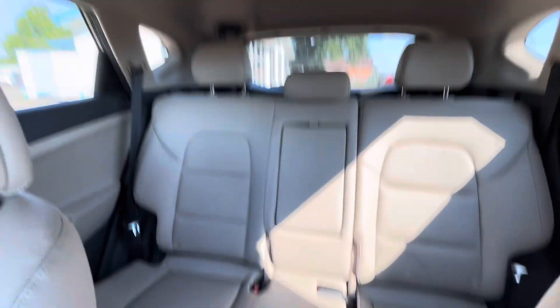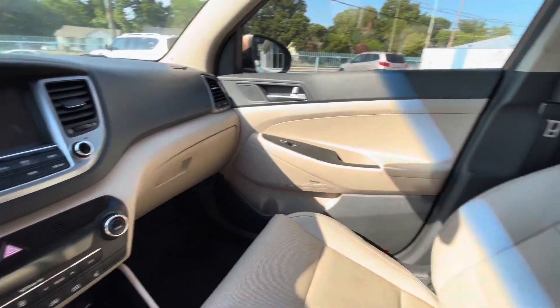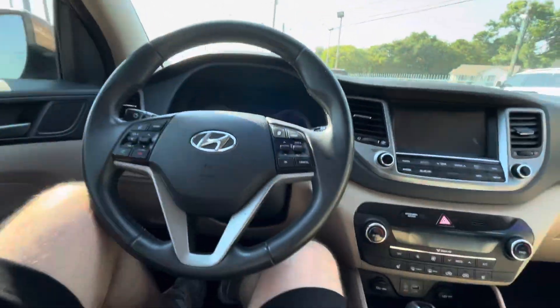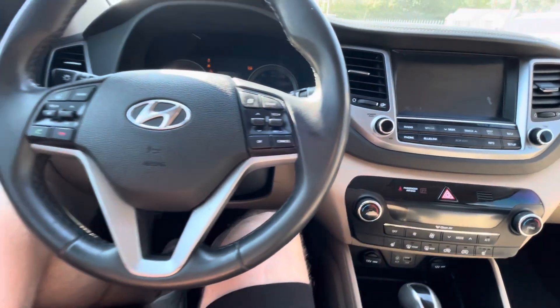Inside you got this beautiful leather interior — driver's seat in amazing condition, passenger seat the same way. The back seat looks basically brand new, clean headliner, and the dash is not cracked and not sticky, so the interior is in really good shape.